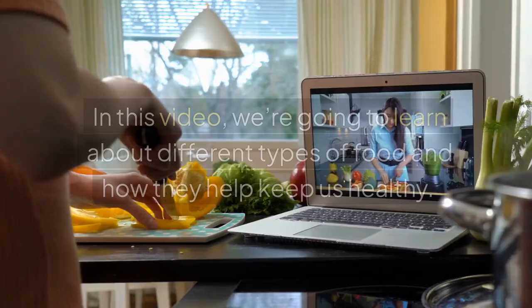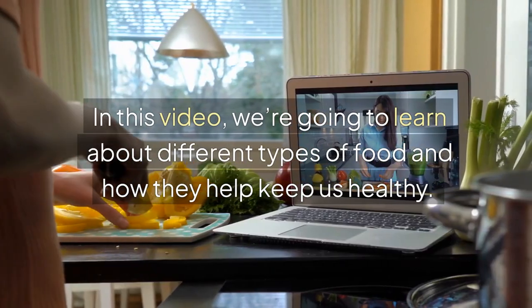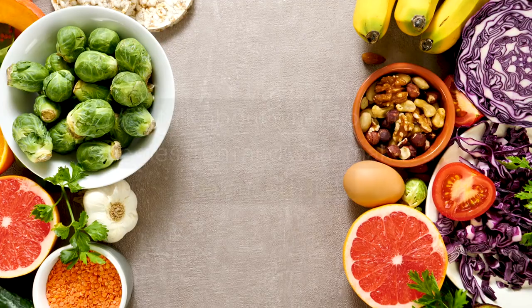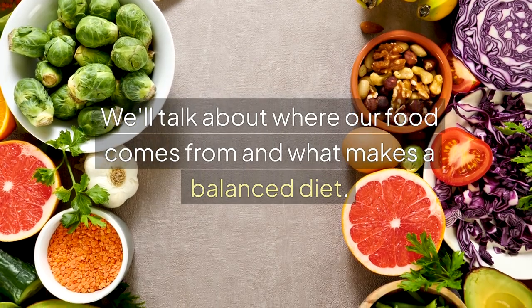Hello, dear students. In this video, we're going to learn about different types of food and how they help keep us healthy. We'll talk about where our food comes from and what makes a balanced diet.